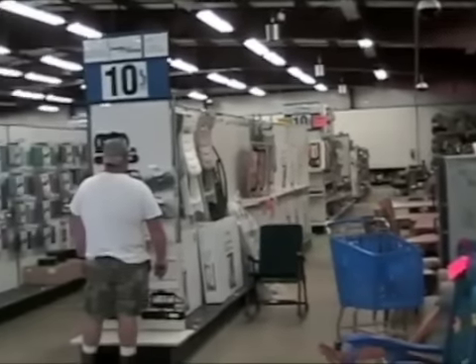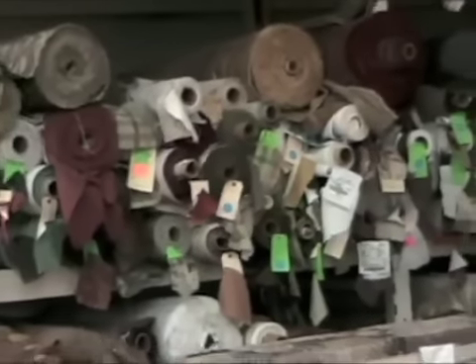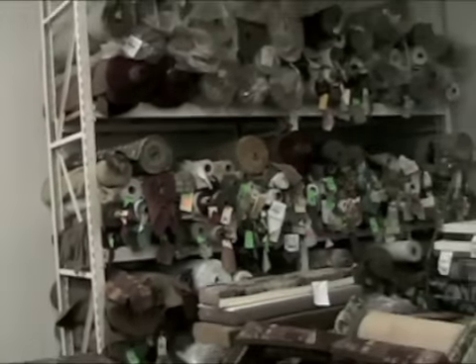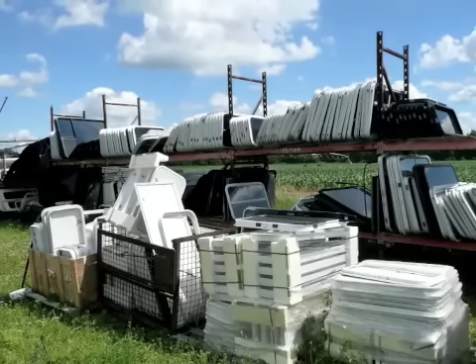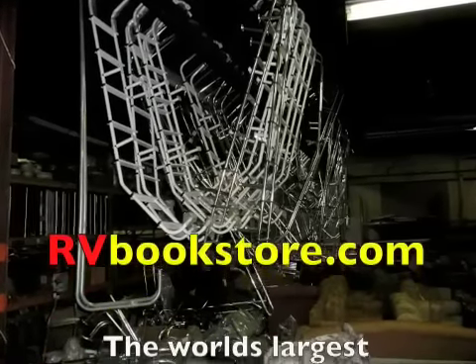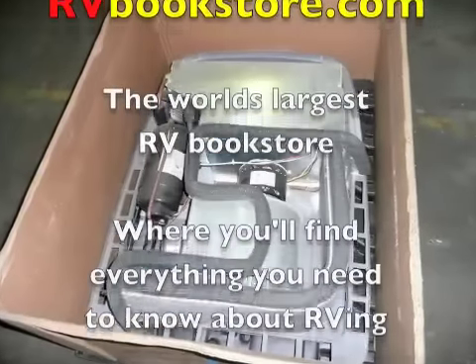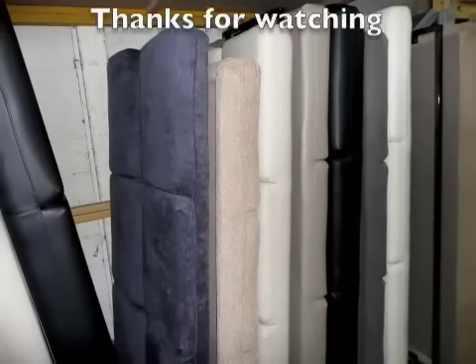I'm Jim Twomley, professor of RVing. Until next time, thanks for watching.